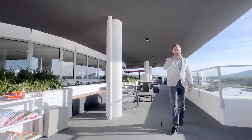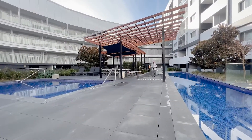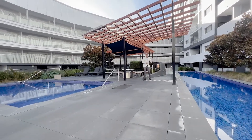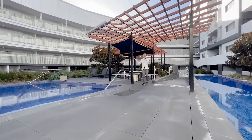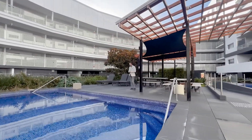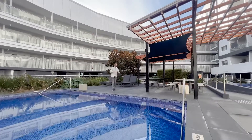Down on level one the facilities continue — not one but two pools to choose from: a lap pool and a plunge pool, plus covered outdoor entertaining space. It's an awesome spot to hang out with family and friends.